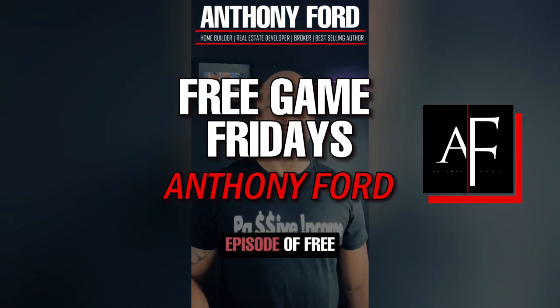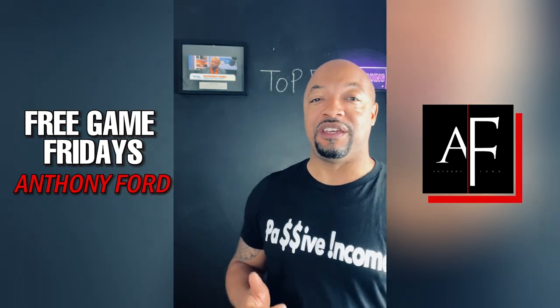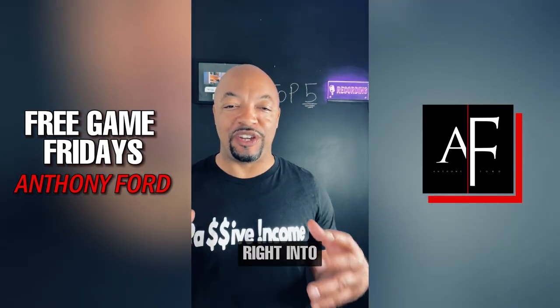All right, guys, you know what it is. Another episode of Free Game Friday. Today, we're going to be talking about my top five real estate investment strategies. So let's get right into it.